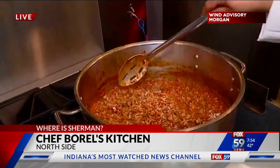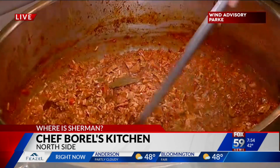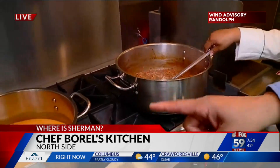What do you got on the stove right now? I'm preparing dirty rice. I just dumped in the rice. This has chicken livers, chicken gizzards, and chicken sausage in it. That's some dirty rice!